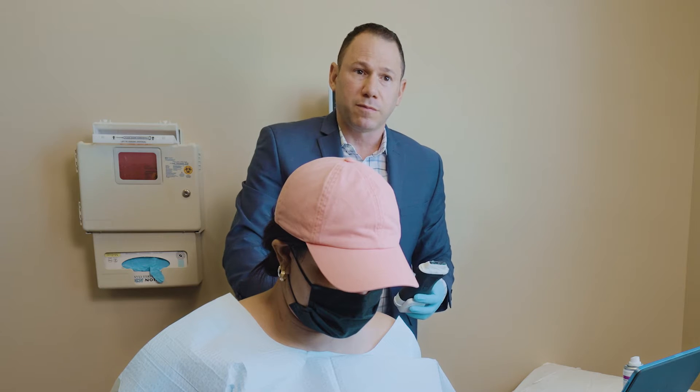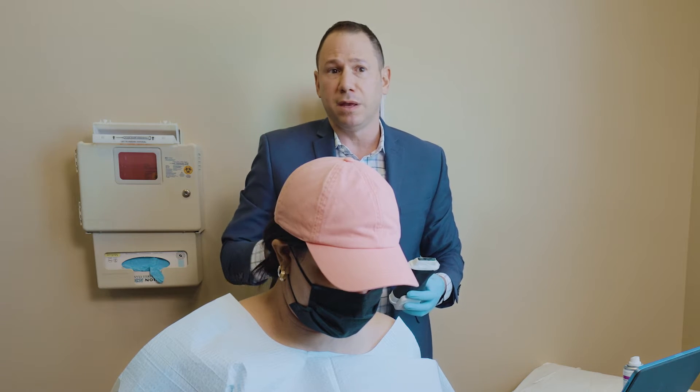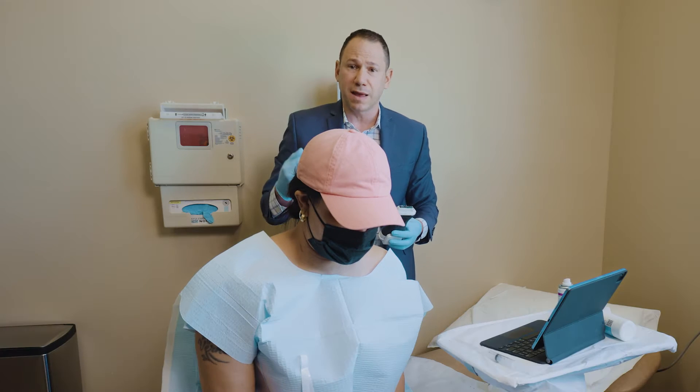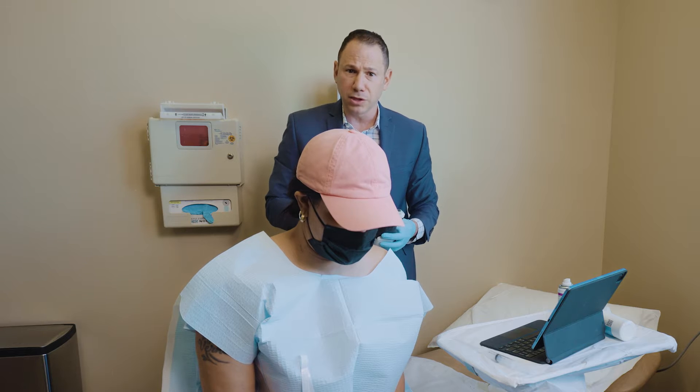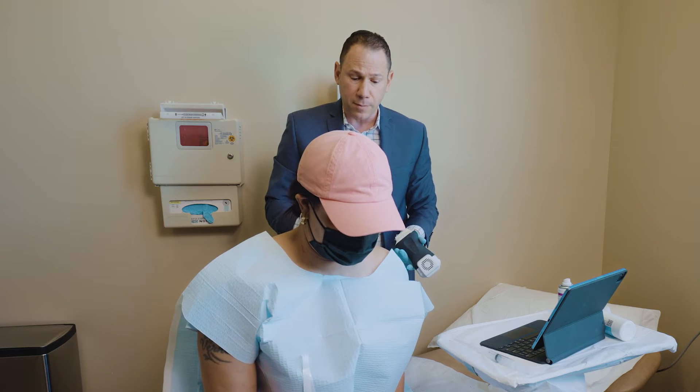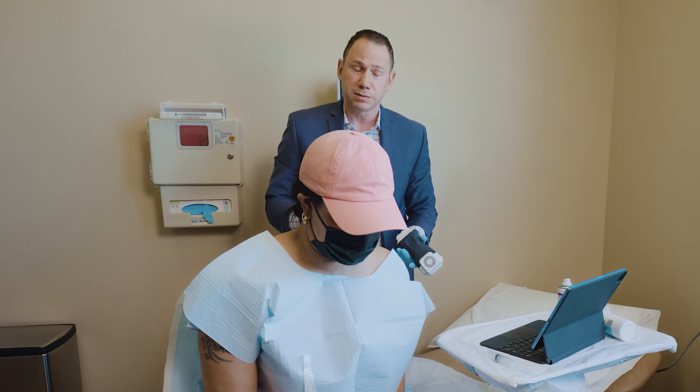Today, I'm going to do a suprascapular nerve block. Many other physicians may opt for an epidural at this point. However, I feel a suprascapular nerve block is way less invasive, and it usually works pretty well. Most patients can avoid a cervical epidural by doing this type of injection, which is going to be done under the supraspinatus muscle.